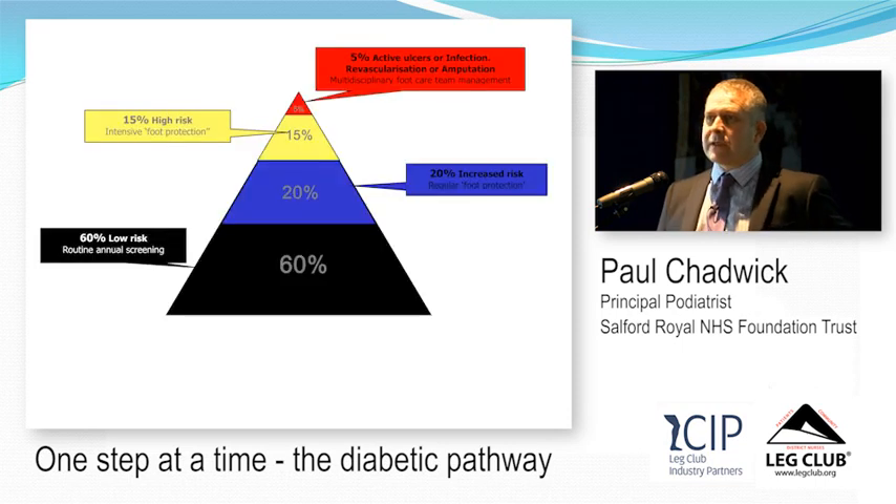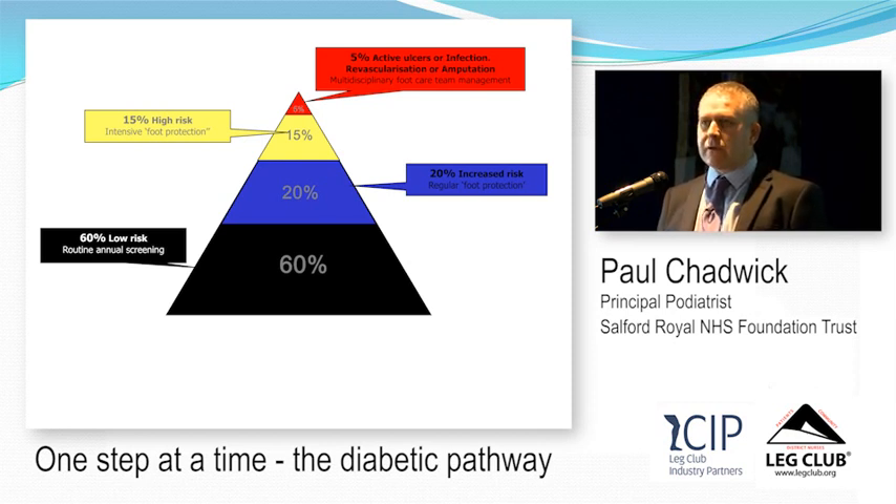With correct risk stratification, around 60% of people with diabetes just need annual foot screening — no evidence of neuropathy or peripheral vascular disease. Around 35% have either vascular disease, neuropathy, foot deformity, or a combination and need regular podiatry in a foot protection programme. Around 5% have active foot ulceration, infection, or risk of amputation and should be managed by an MDT. In Salford, with around 11,000 people with diabetes, approximately 6,500 need annual screening and 3,500 need regular podiatry review.